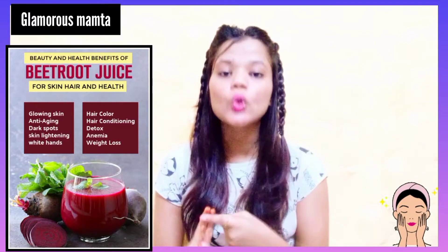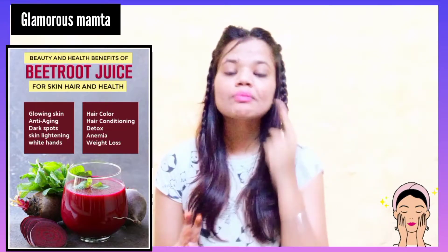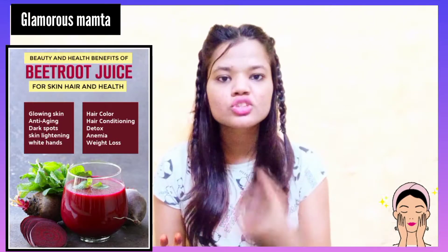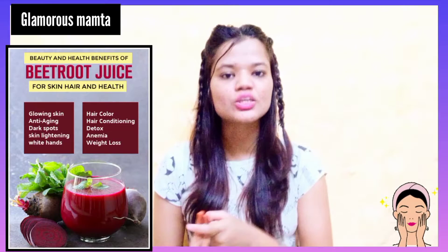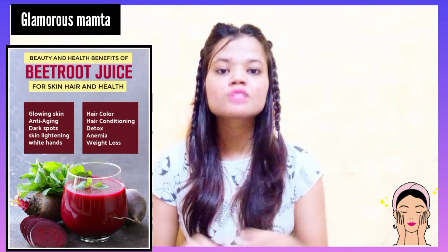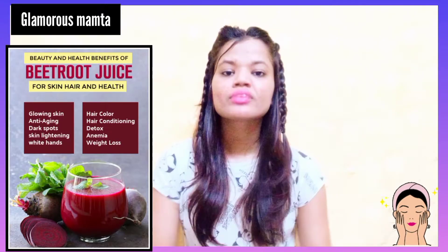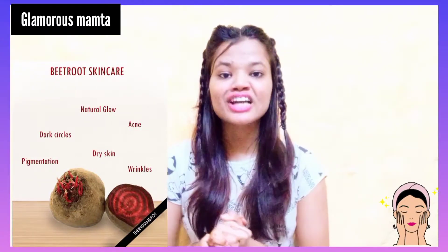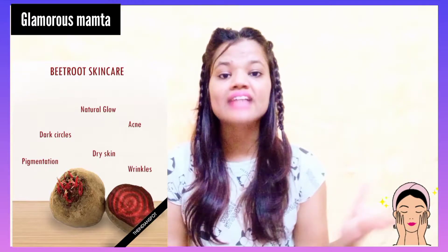Second, beetroot helps to glow your skin. Due to its pinkish or red color nature, it works on your skin like a natural blush, making your skin superbly rosy. Third, it helps to clear your acne, and if you have dark spots or pigmentation, it helps lighten them out — amazing for your skin.